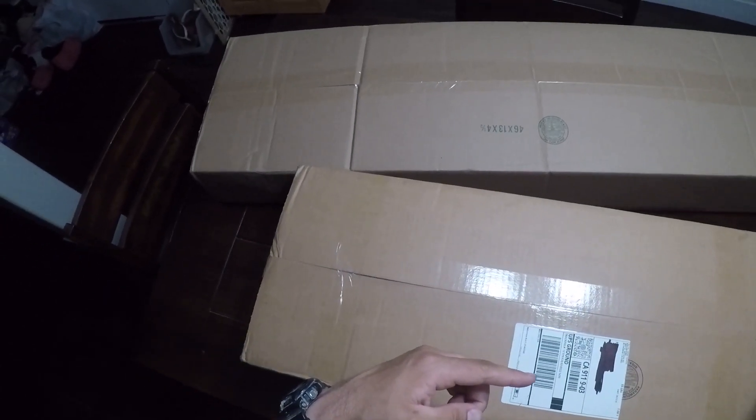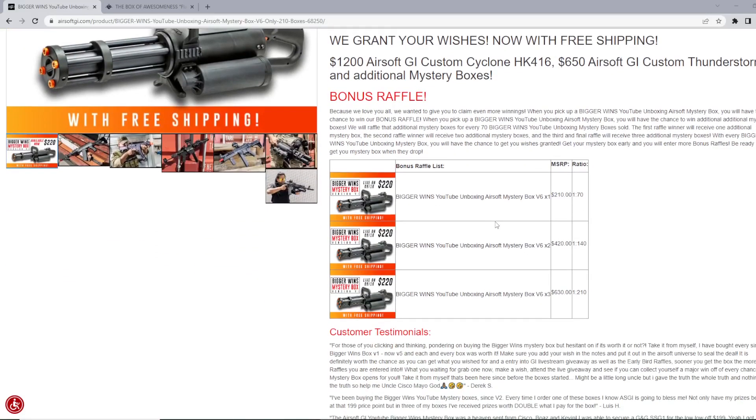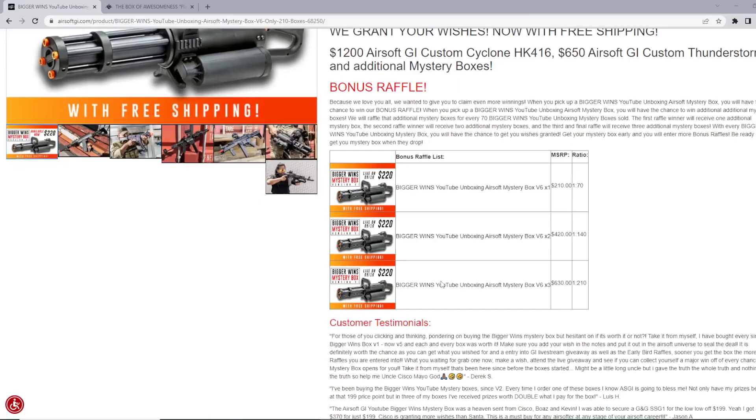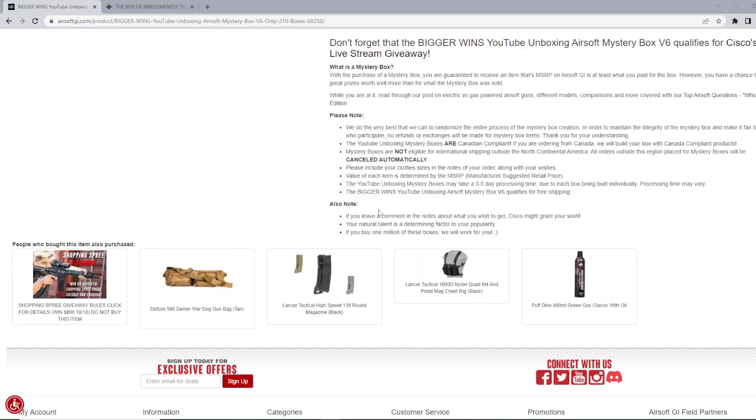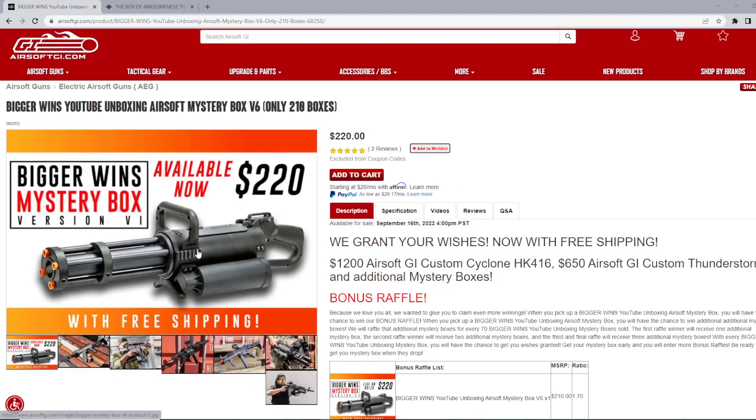Let's first talk about the Airsoft GI BiggerWinds YouTube Unboxing Airsoft Mystery Box version 6, which only has 210 boxes available. They have all sorts of little raffles that you get entered into. This one doesn't have a set list of things that you could win. If you leave a comment in the notes about what you wish to get, Cisco might grant your wish — within reason, it's only $220, so obviously you're not going to get something too big. They'll kind of keep it within a certain price point.